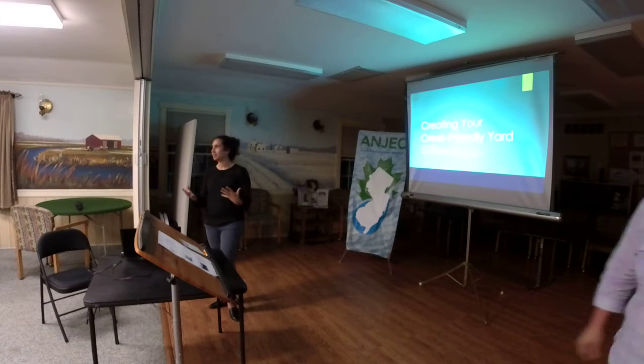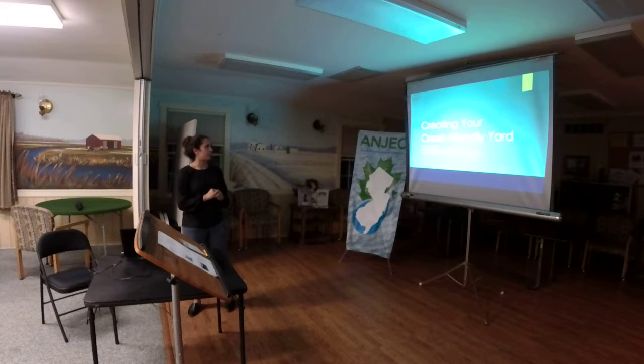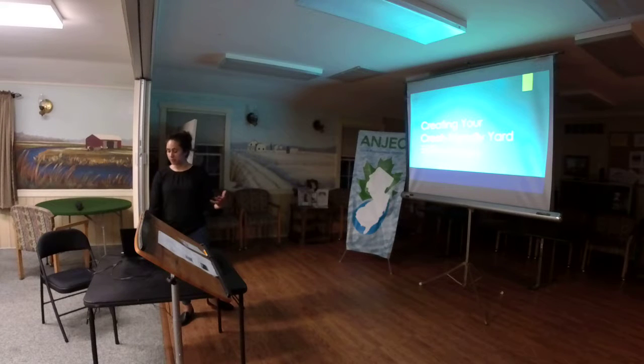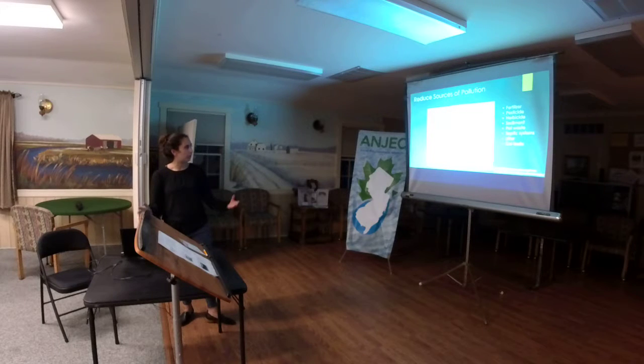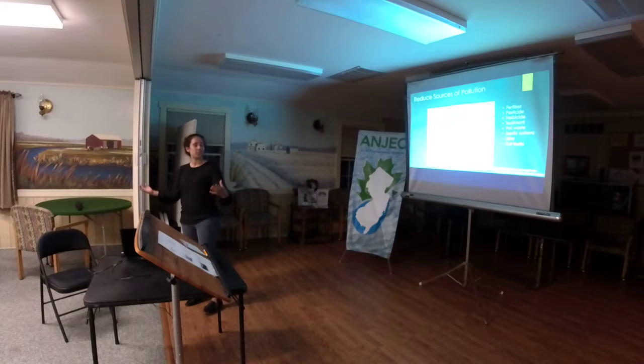So we've been talking a lot about creek-friendly yards, and I'm going to tell you how you can take some of these practices home. If you have questions throughout the presentation, just feel free to stop me. So the first thing when it comes to creating a creek-friendly yard — the thing I think is essential is reducing the sources of pollution that we're actually putting out. I always start with the fact that we are all part of a watershed. We live in a watershed.